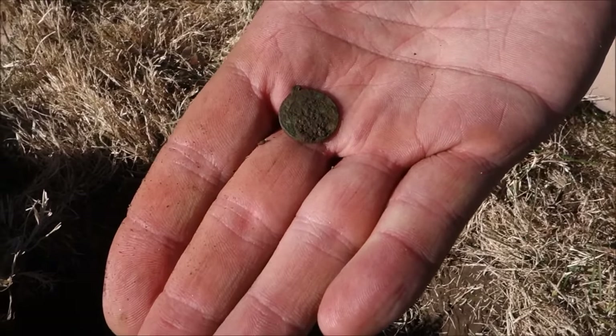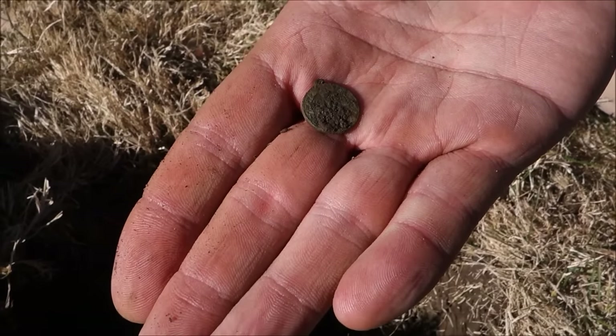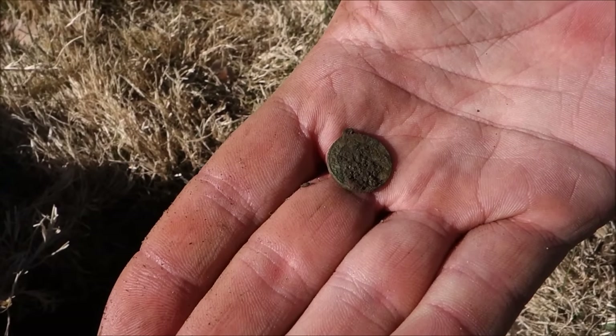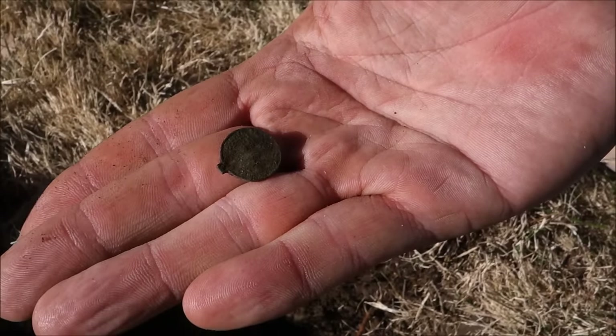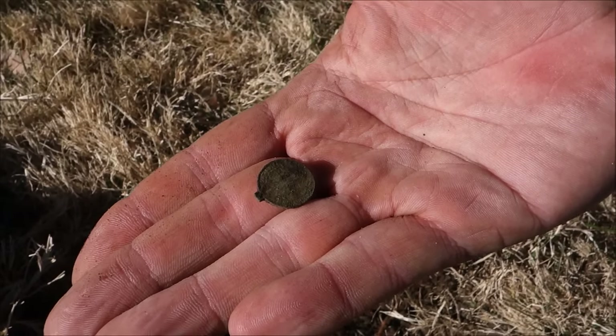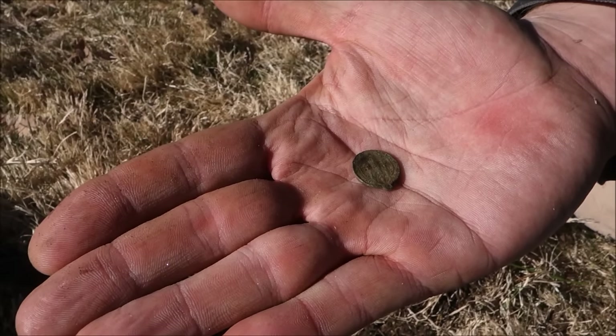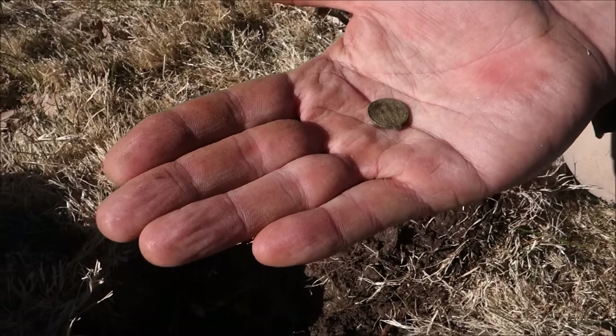Just called me over here. We were comparing signals and this was right at 6 to 7 inches down — a nice old pendant. Pretty cool. We're assuming it's pretty old. This is an old park and anything that deep is pretty old. Pretty awesome. On to the next.